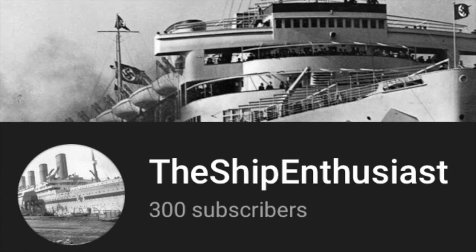Very recently, I hit 300 subscribers, and to celebrate, here are some bonus images of Britannic's wreck to end the video.